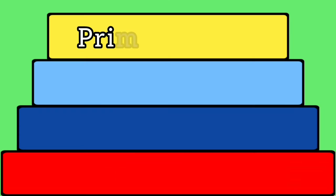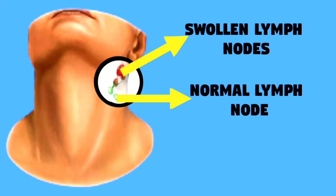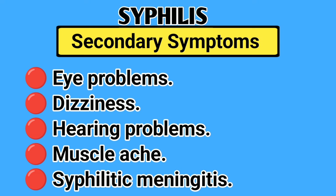If primary syphilis goes undiagnosed and untreated, it progresses to the secondary stage, where additional symptoms may emerge. These can include a rash on the palms, the soles of the feet, or the scalp, fever, sore throat, fatigue, headache, weight loss, swollen lymph nodes, patchy hair loss, eye problems, dizziness, hearing problems, muscle ache, and syphilitic meningitis.